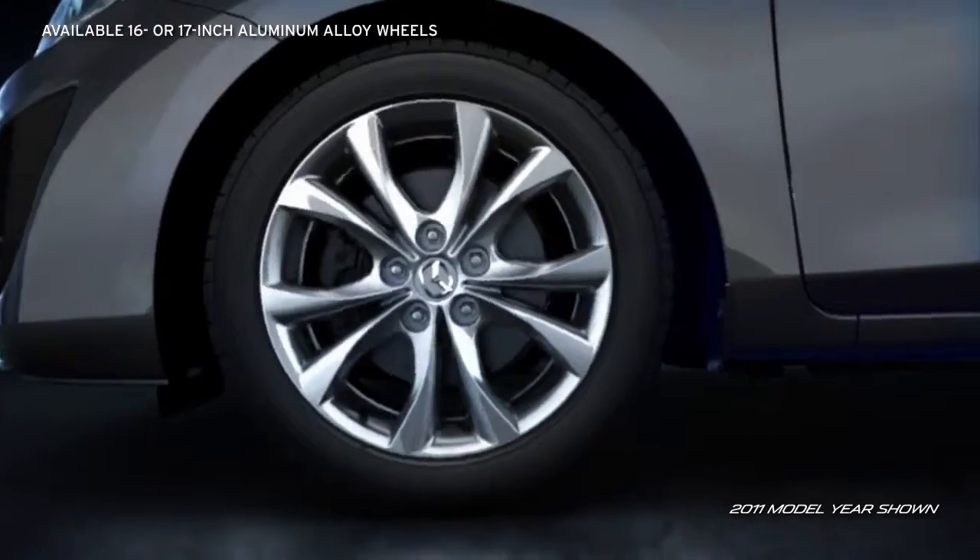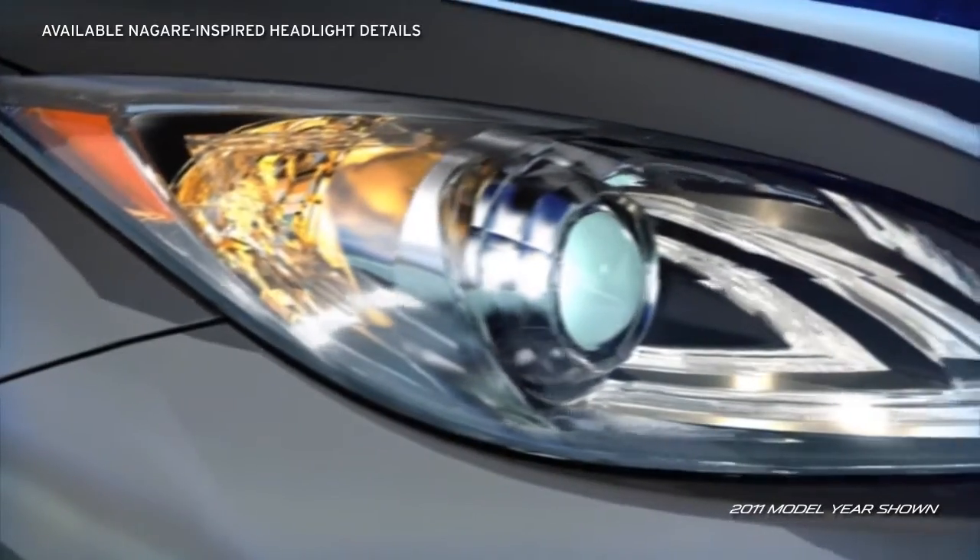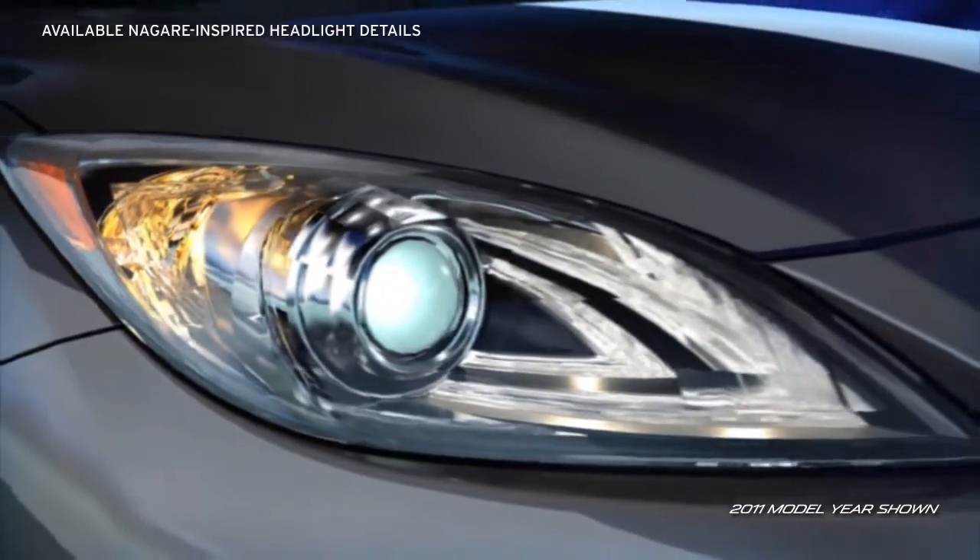Available 16 or larger 17-inch aluminum alloy wheels make a bold statement. The available Nagare-inspired illuminated headlight details take their design directly from Mazda's award-winning Nagare concept vehicle.